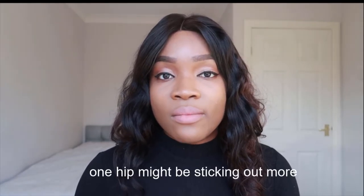Number five: one hip could be sticking up more than the other. In my case, the left hip sticks up more than the right hip. So yeah, those are some of the signs and symptoms of scoliosis.